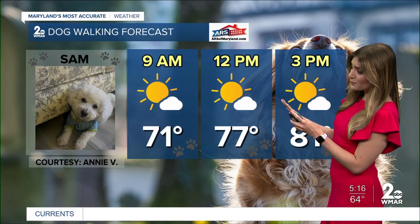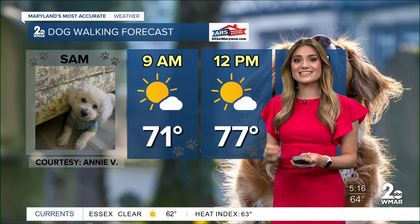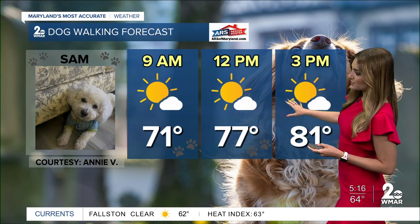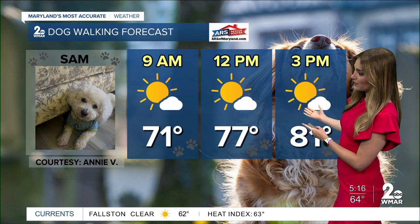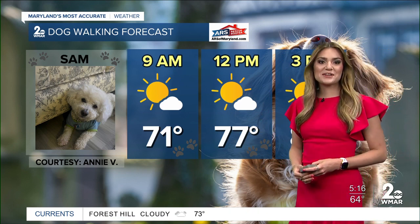Don't worry, though. We are going to be dealing with temperatures gradually rising into the upper 70s and the lower 80s later on today. So we're waking up to a clear start. We're going to see bright sunshine throughout the afternoon and into the early parts of the evening. 77 degrees right around 12 o'clock. Not a bad day to walk your furry friend.